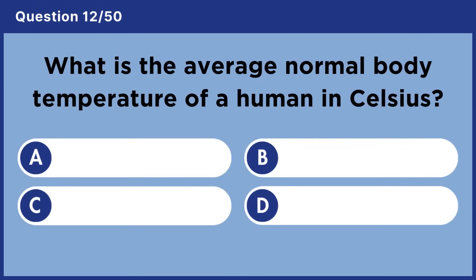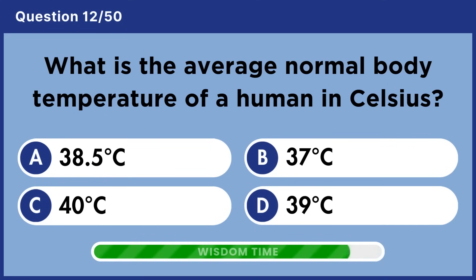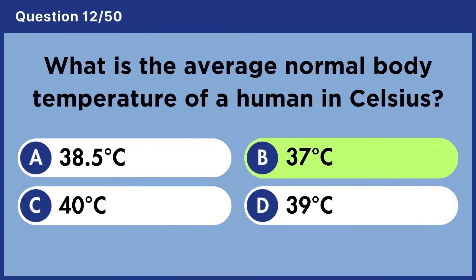What is the average normal body temperature of a human in Celsius? Answer B: 37 degrees Celsius.